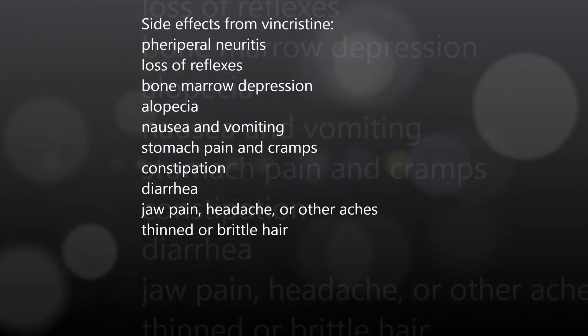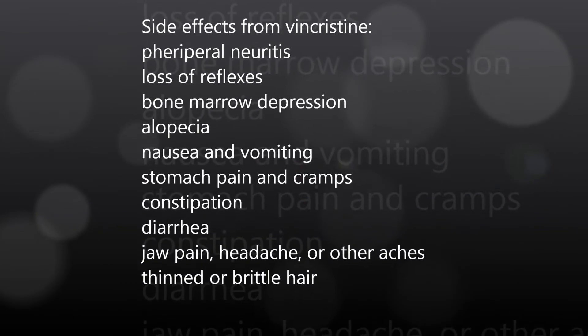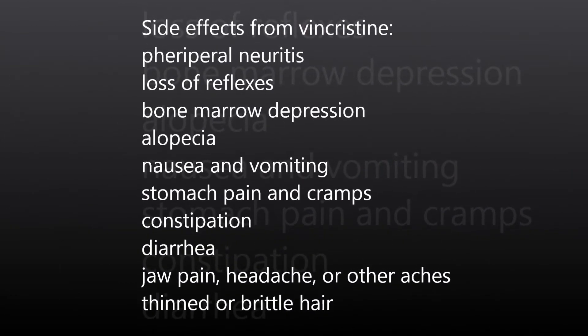Which side effect poses a safety issue with a client taking vincristine sulfate, or Oncovin? This is a priority question. Vincristine is an anti-neoplastic agent. Side effects include peripheral neuritis, loss of reflexes, bone marrow depression, alopecia, and GI symptoms. Avoid IV infiltration and extravasation.